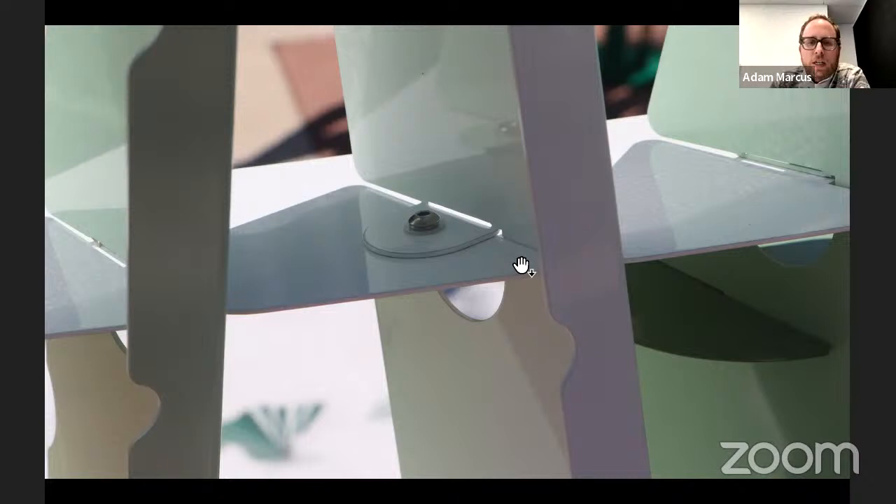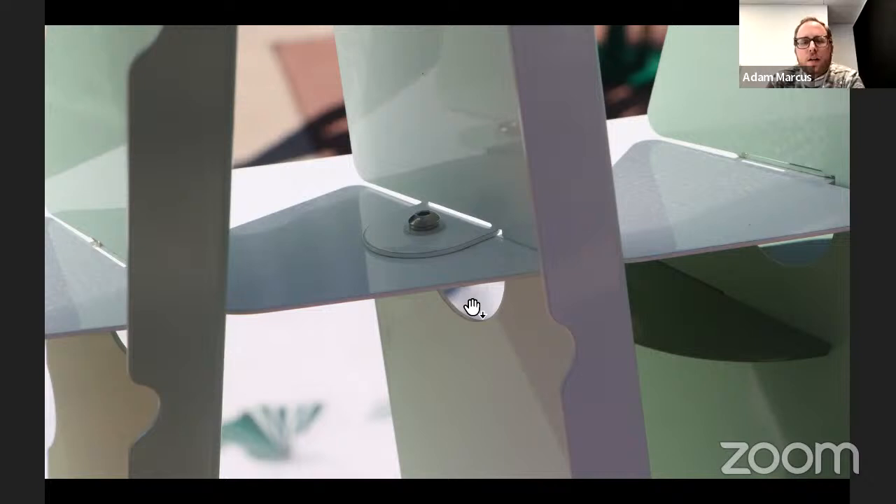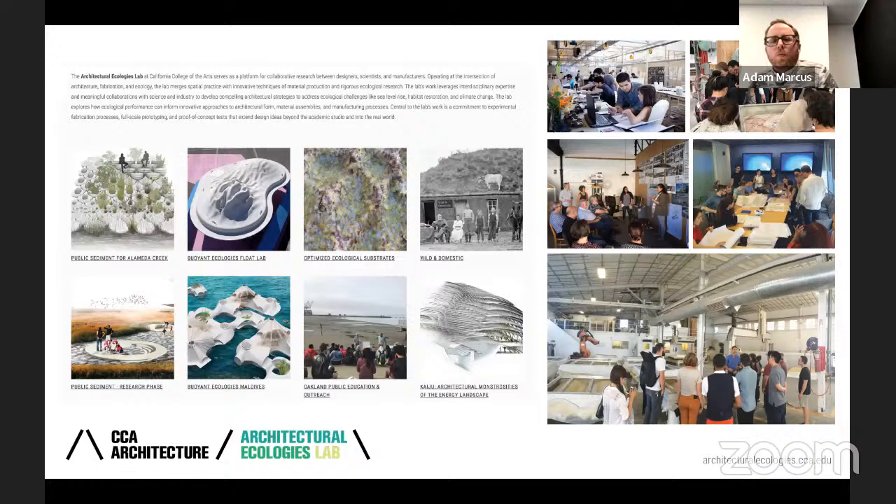There's always this kind of feedback between the two. You get a sense of the staggering of the reinforcement ribs, all of which was tested through prototyping and structural analysis in collaboration with an engineer.